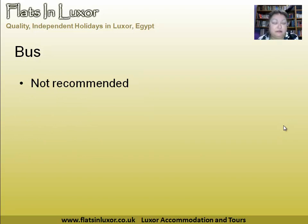Bus: not recommended at all. I travelled on it once and I've got a story about it on my blog. If the only way you can get from the Red Sea to Luxor is on the local bus, just don't drink for 24 hours beforehand and don't expect to be comfortable. The air conditioning is often broken, they stop at local squat toilets. It's not nice.